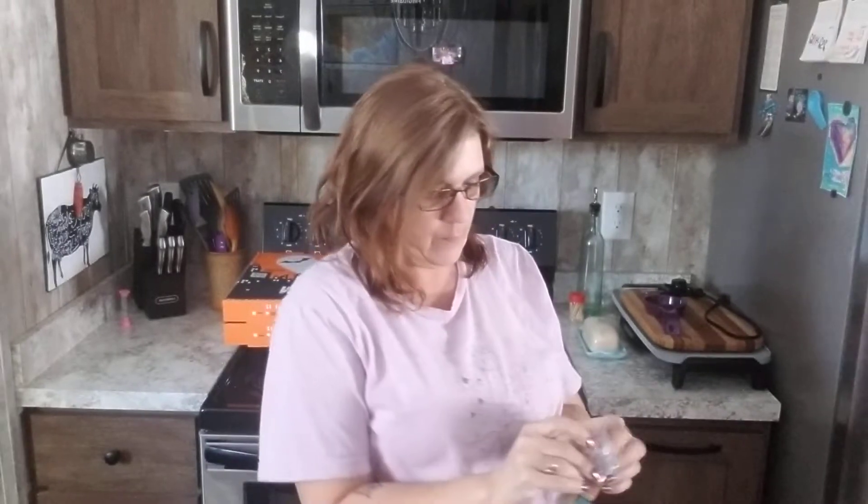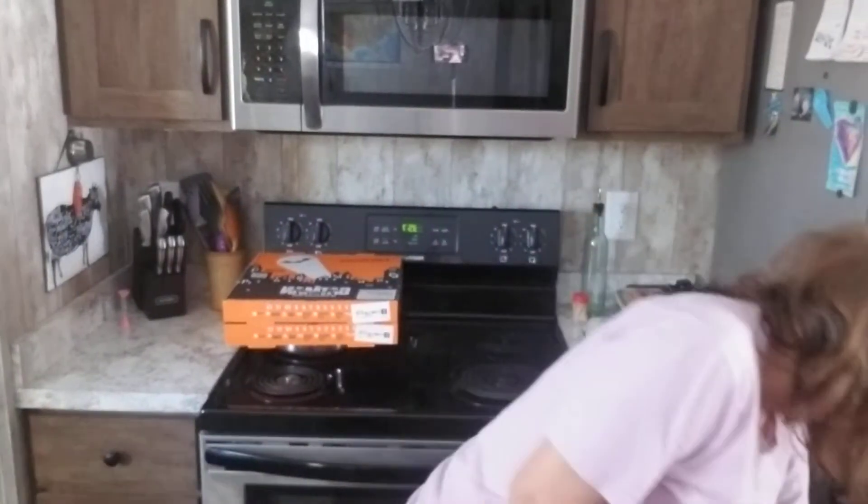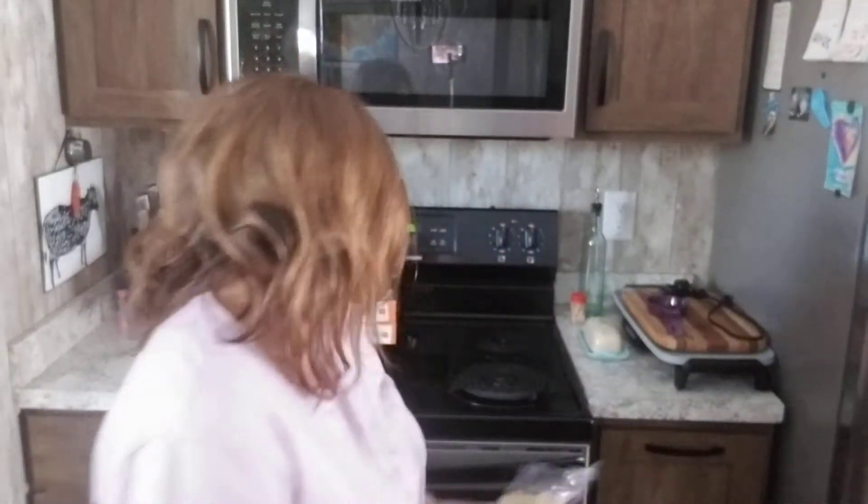Hi, welcome back! I have a Dollar Tree haul, so if you have something to drink, let's get started. Right off the bat, we picked these up for the girls. Opening them up — the girls love these. One for Lagatha, one for Sheem, because she's a good girl. That should keep them entertained for a little while.